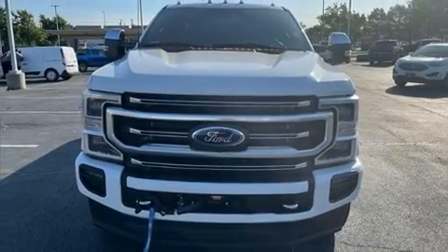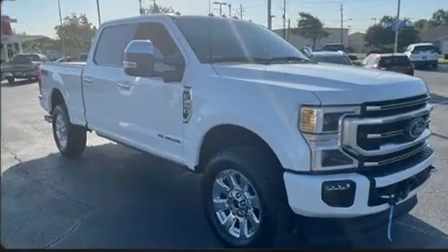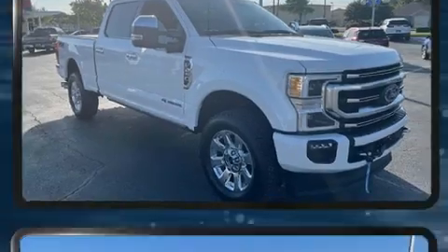Step into the 2022 Ford F-250. With fewer than 5,000 miles on the odometer, you can be confident that this pre-owned vehicle will provide you reliable transportation.